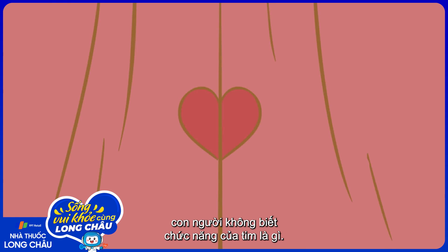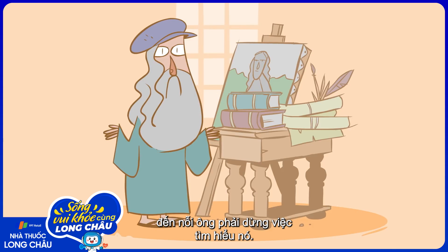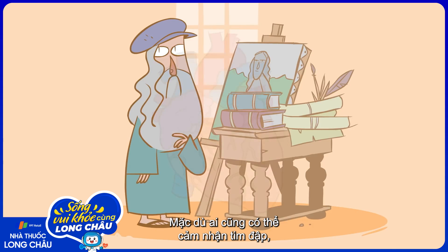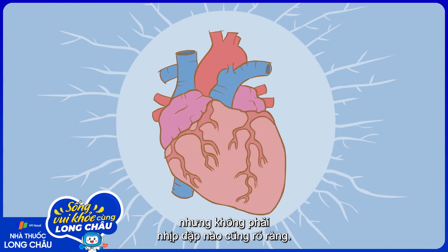For most of history, humans had no idea what purpose the heart served. In fact, the organ so confused Leonardo da Vinci that he gave up studying it. Although everyone could feel their own heart beating, it wasn't always clear what each thump was achieving.